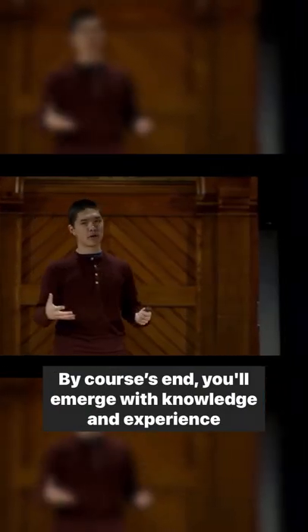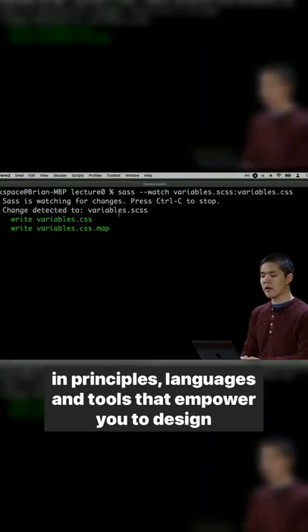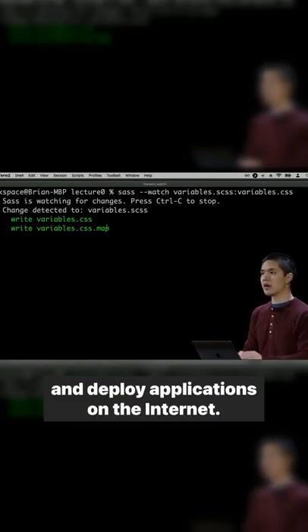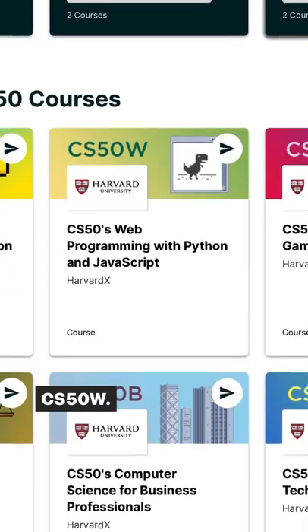By course's end, you'll emerge with knowledge and experience and principles, languages and tools that empower you to design and deploy applications on the Internet. You can take it by going to edx.org/cs50 and clicking on CS50W.